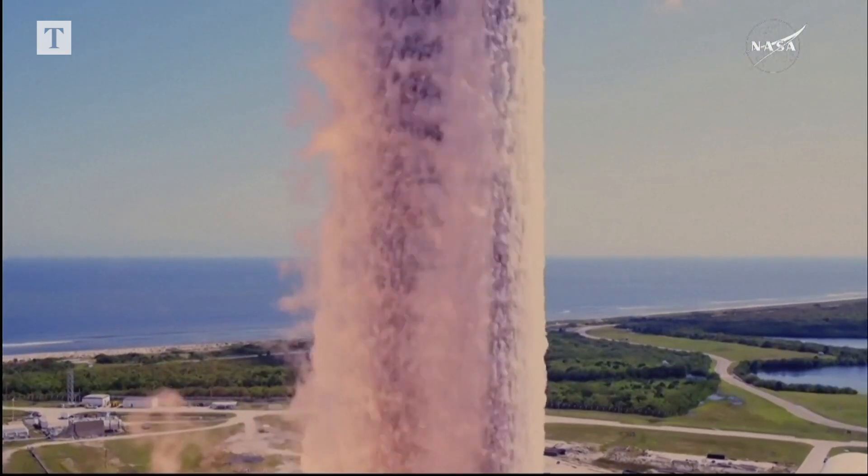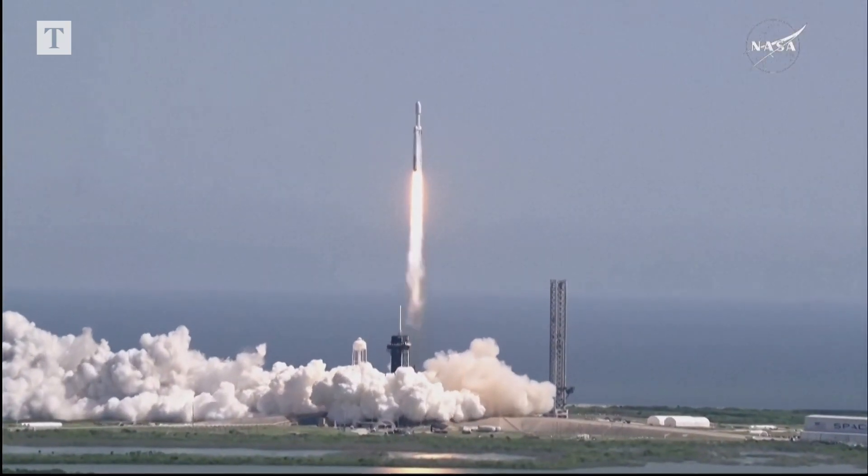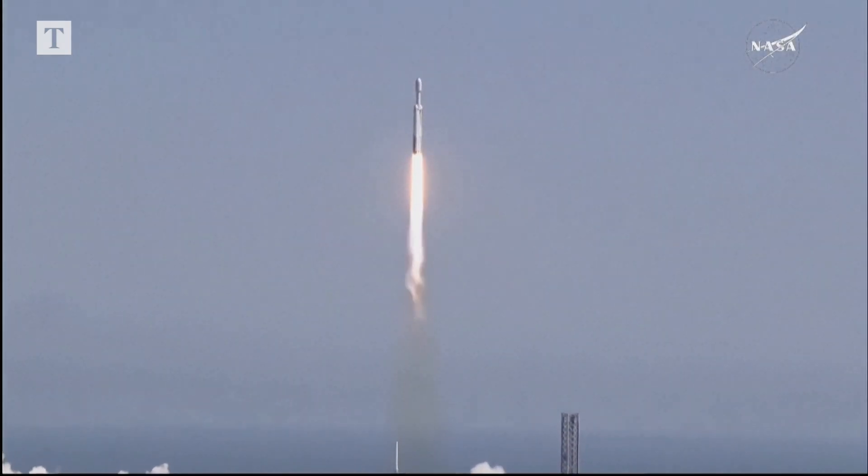Liftoff for Falcon Heavy with the Europa Clipper, unveiling the mysteries of an enormous ocean lurking beneath the icy crust of Jupiter's moon, Europa.